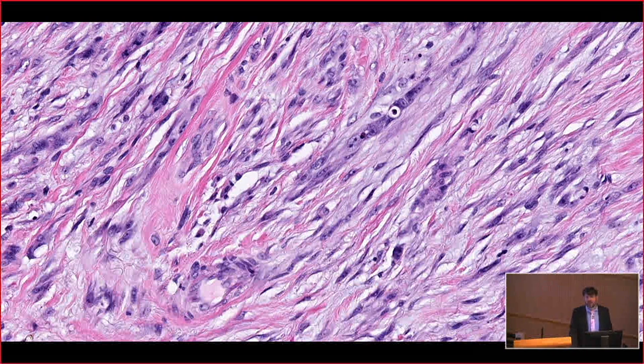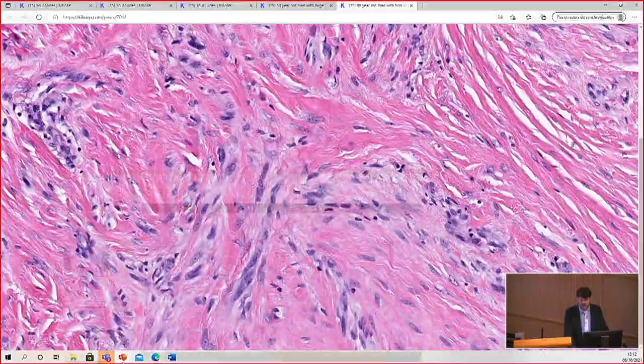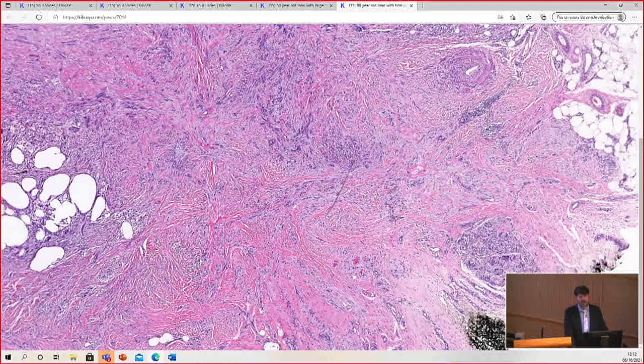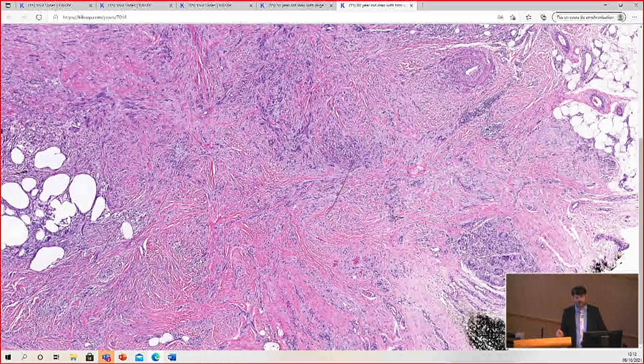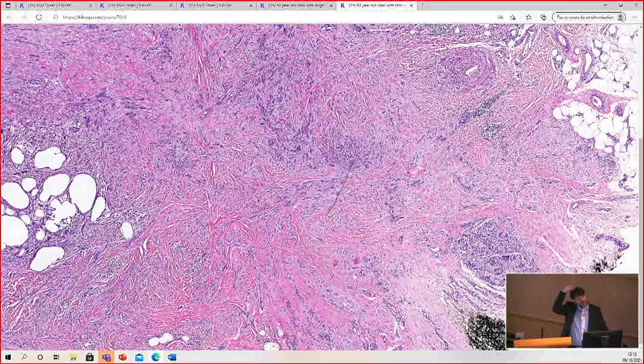Desmoplastic melanomas are relatively uncommon — a small subset of melanomas. They're very important for dermatopathologists and other pathologists to know about because they are deceptively benign-appearing sometimes, looking very much like scar, or very neural, like a neurofibroma. I had someone email me about a big neurofibroma on an old person's scalp with nodules of lymphocytes, and I said: you're describing desmoplastic melanoma. That story instantly tells me desmoplastic melanoma.